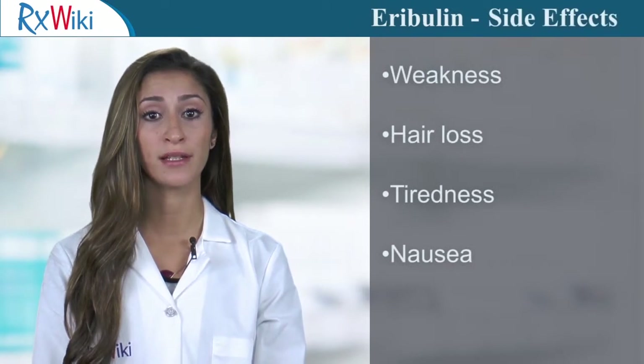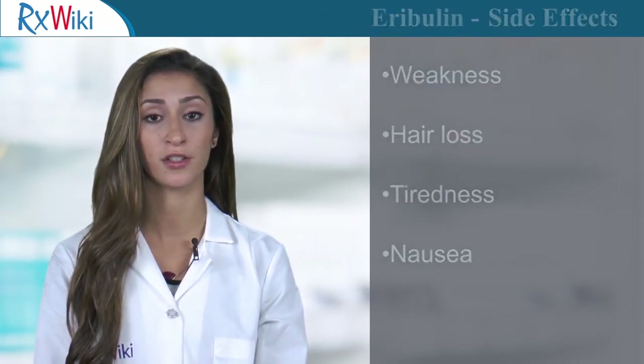Common side effects include weakness, tiredness, hair loss, and nausea. Always take this medication only as prescribed.